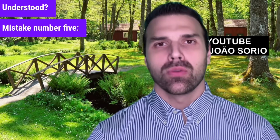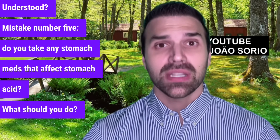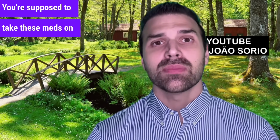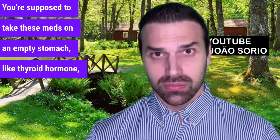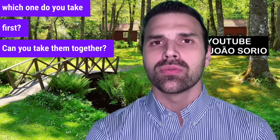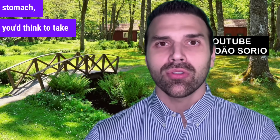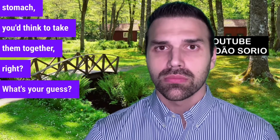Mistake number five: do you take any stomach meds that affect stomach acid? You're supposed to take these meds on an empty stomach, like thyroid hormone. So which one do you take first? Can you take them together? If both are on an empty stomach, you'd think to take them together — but the answer is no.